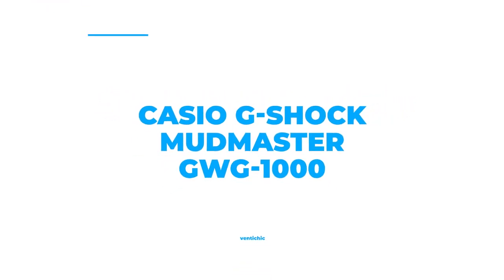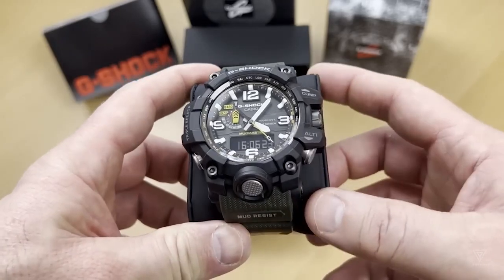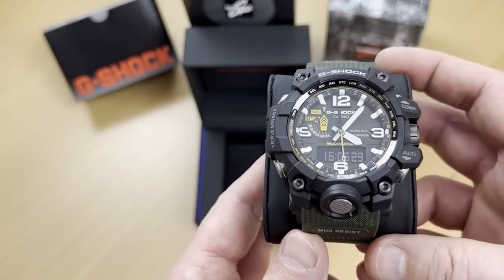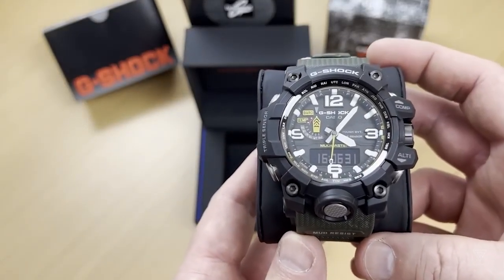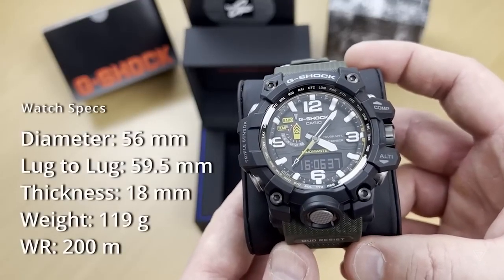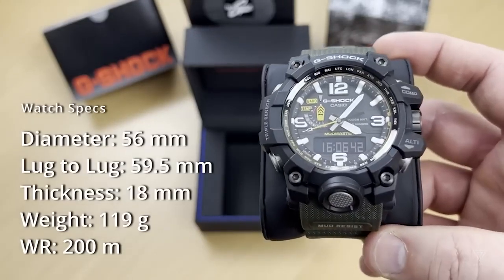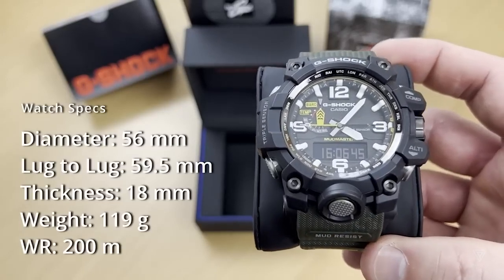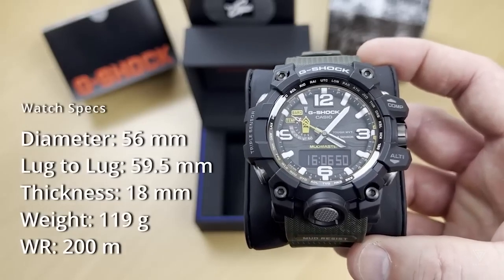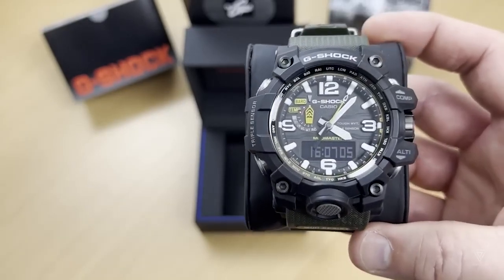Number 6: Casio G-Shock Mudmaster GWG1000. This stylish and functional wristwatch has a black stainless steel case and bezel, and a black dial with Arabic numerals and index hour markers. The dark green rubber band with luminescent tabs makes it comfortable while still looking great. It's powered by a quartz movement and protected by a scratch-resistant sapphire crystal. Plus, it's water-resistant up to 200 meters and has many features including a perpetual calendar, atomic clock radio control, chronograph, alarm, and much more. The watch is 56mm by 18mm, making it a great accessory for any occasion.